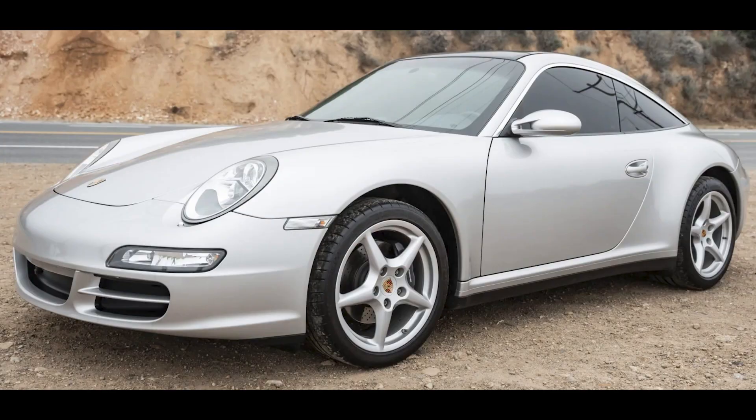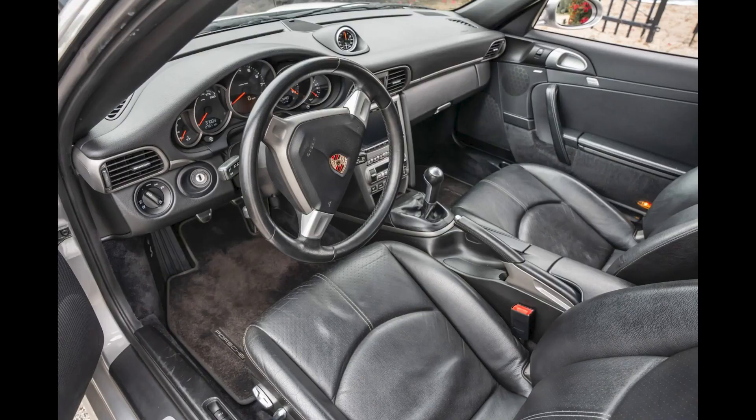This was a fair sale. An Arctic Silver 37,000-mile 2007 911 Targa 4 sold for $50,000. A decent car — this was at the high end of fair.